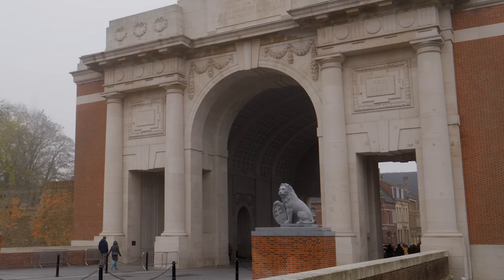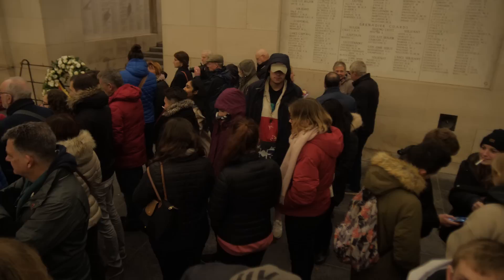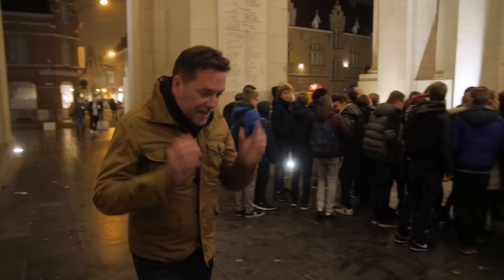Visiting the Menin Gate in daylight is a very personal experience — you often have the whole place to yourself. But at night the memorial transforms. It's approaching 8pm and tonight, like every night, crowds have started to gather for something very special. The Ypres fire brigade play the Last Post in honour of the men recorded on these walls. They do it every day, rain or shine — the only time they stopped was the four years of German occupation in the Second World War. They restarted the service the day the town was liberated. It's one of the most special ceremonies on the Western Front.